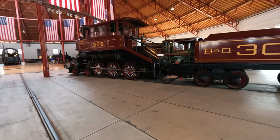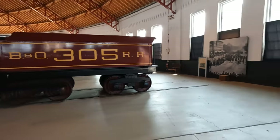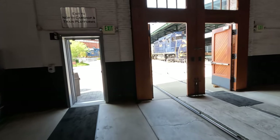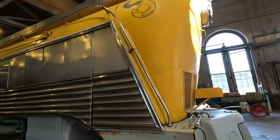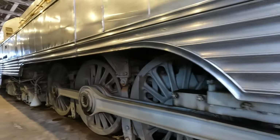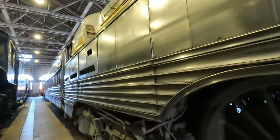I've never seen one designed like that. Check out this engine — it's a steam engine but it is enormous. Oh my gosh, look at the size of this thing. And it's very modern looking.